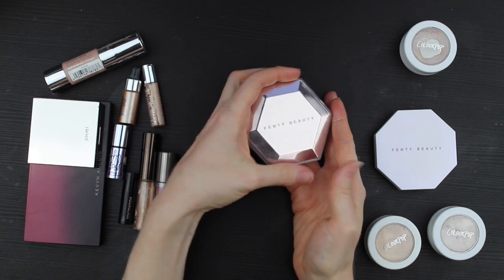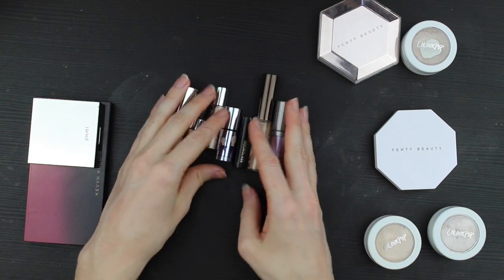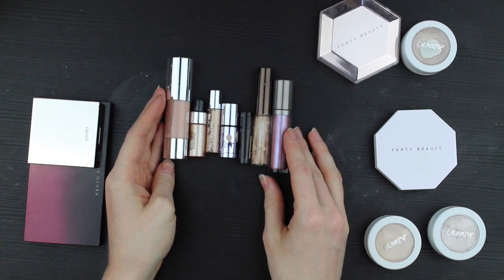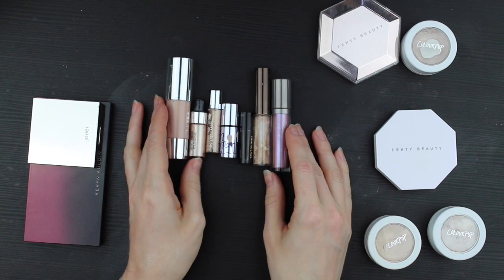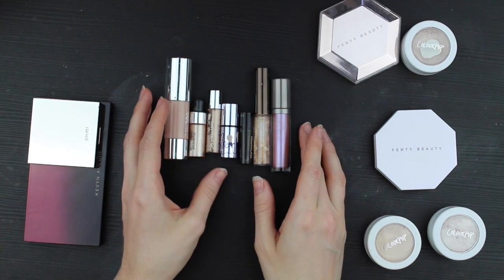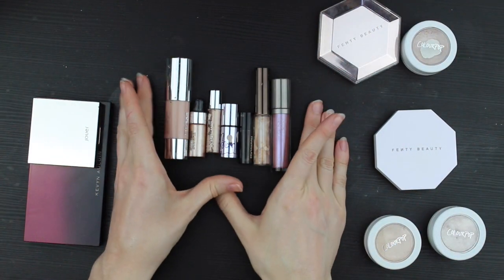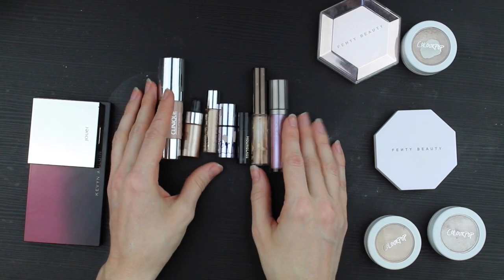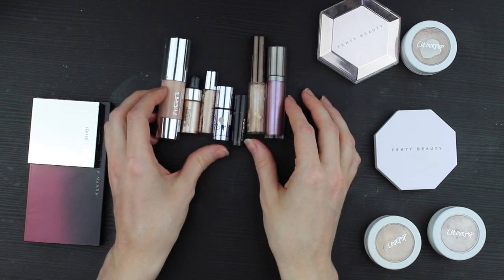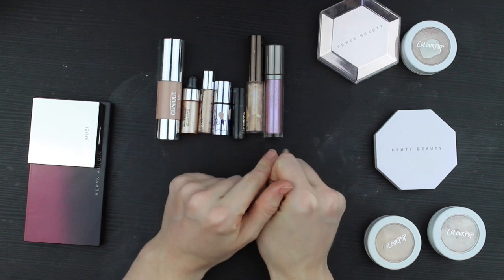I think I can talk about all of these little sample guys together, because to me they all sit in the same area of my drawer. I reach for one of them on a day when I've decided to reach for a liquid or cream highlight. Because they all kind of blend together for me, a lot of them aren't getting very much use. So I'm just going to go ahead and pull out the ones that I want to keep.